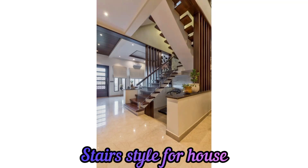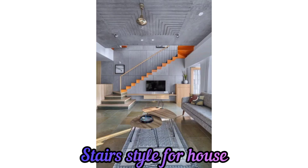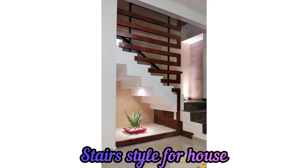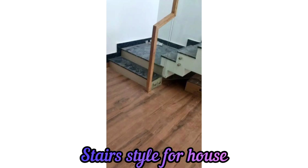Hello, my lovely YouTubers and subscribers, hope you guys are all fine. I have lots of ideas about stair styles for the house — hope you like my ideas. Please, before going to the video, don't forget to subscribe to my YouTube channel and press the bell icon for the latest updates.